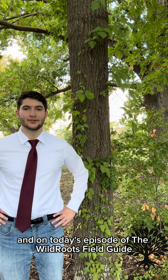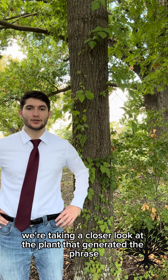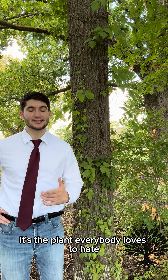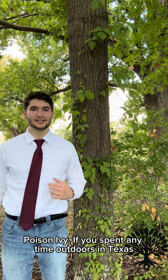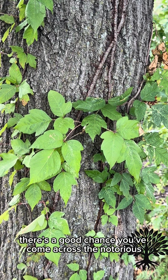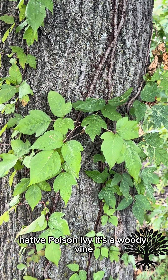Hi, I'm Jacob Airy, and on today's episode of the Wild Roots Field Guide, we're taking a closer look at the plant that generated the phrase, leaves of three, let it be. It's the plant everybody loves to hate, poison ivy. If you spent any time outdoors in Texas, there's a good chance you've come across the notorious native, poison ivy.